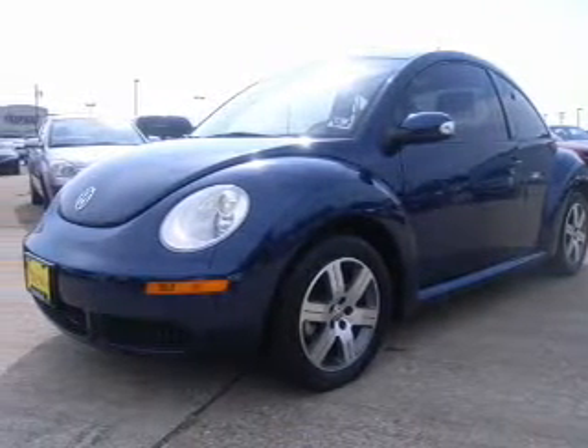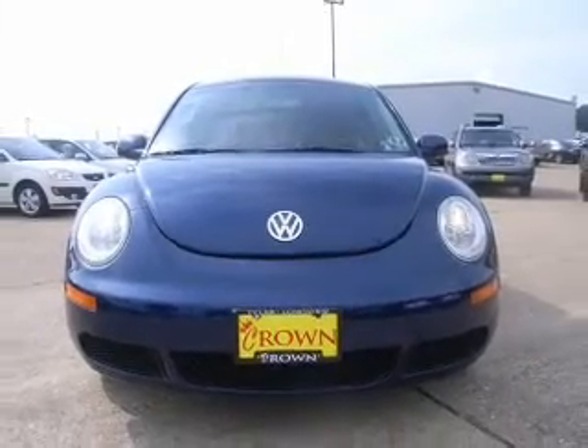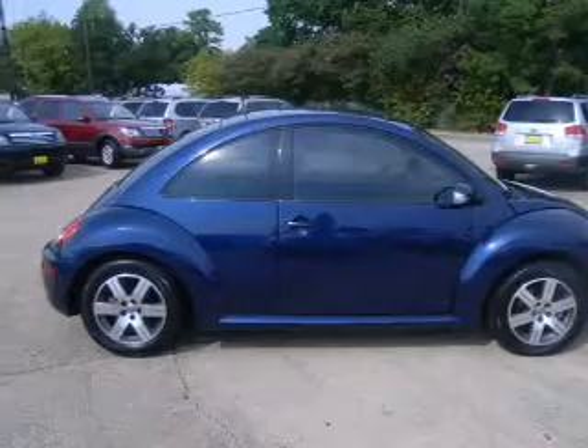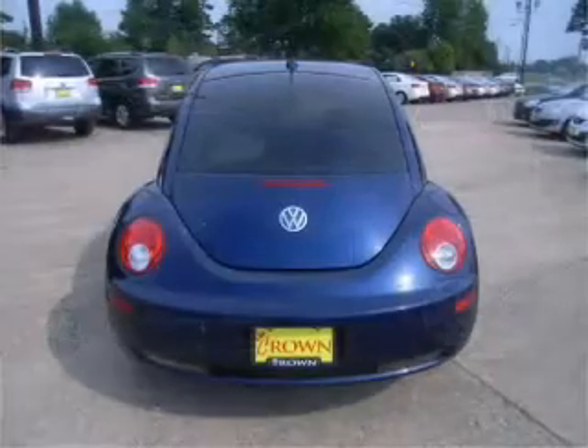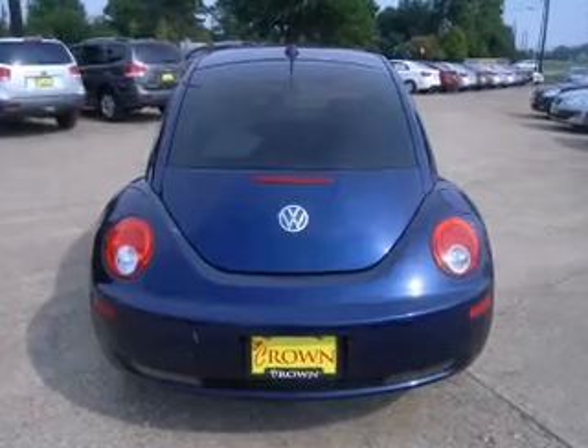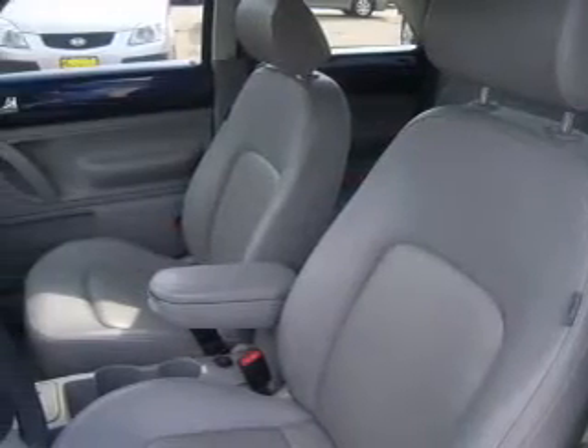Take a look at this 2006 Volkswagen Beetle TDI that just came into Crown Motors. This two-door hatchback comes equipped with audio system security, digital audio input, and in-dash single CD player.